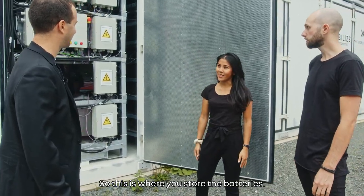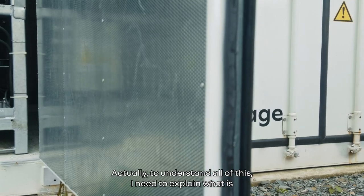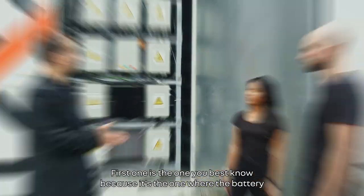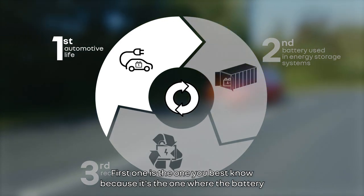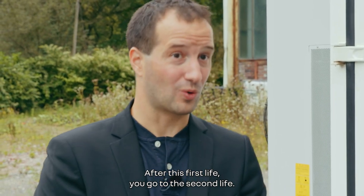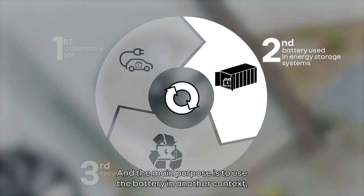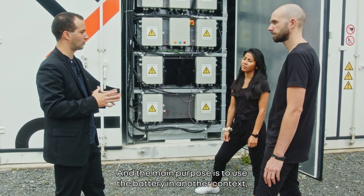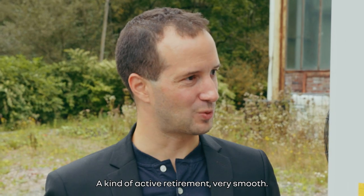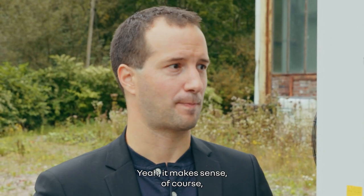To understand all of this, I need to explain what is the battery life cycle. It is composed of three main stages. The first one is the one you know best — where the battery is inside the vehicle. After this first life, you go through the second life, which starts between 10 to 15 years. The main purpose is to use the battery in another, less stressful environment — a kind of active retirement — where you can use it almost 10 years more to extend the battery life.